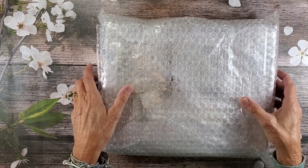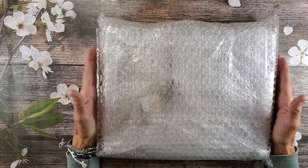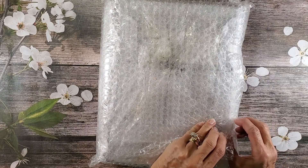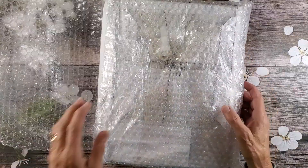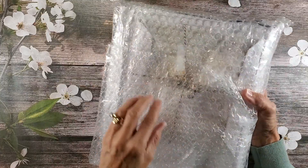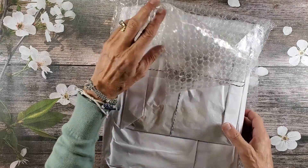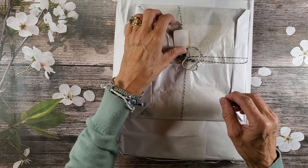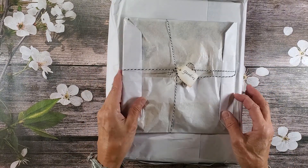I have not seen this yet — I have not unwrapped it. It literally came in the mail yesterday and I wanted to share this with all my viewers and my subscribers. So I'm going to open it now. These are some extra goodies, so we'll look at the goodies first.